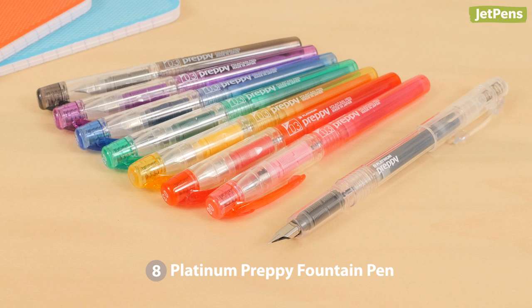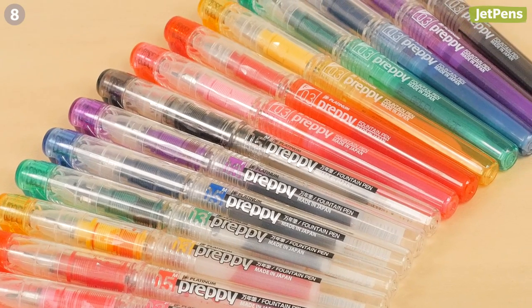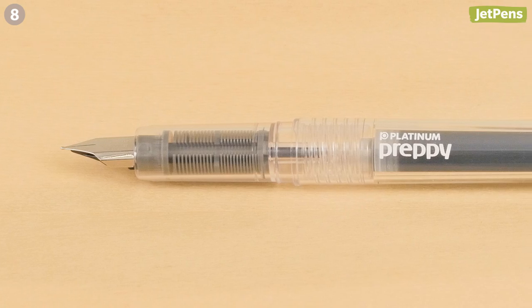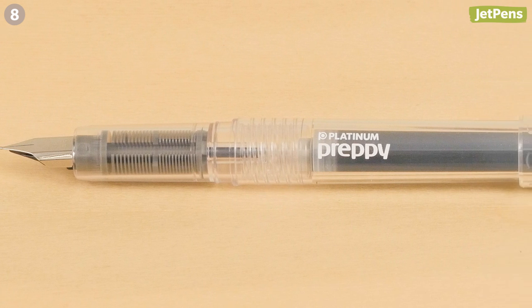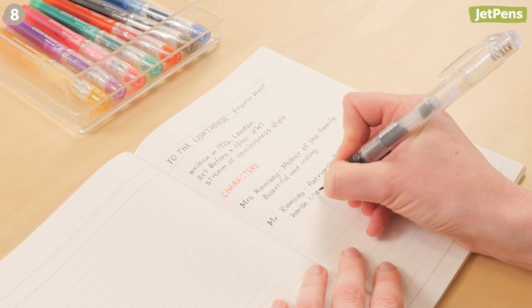Everyone's favorite beginner fountain pen, the Platinum Preppy, got a makeover this year. Now the barrel is tinted to match the ink color inside. Platinum also came out with a Crystal Preppy — it has a clear body and cap that showcases whatever color ink you put inside.